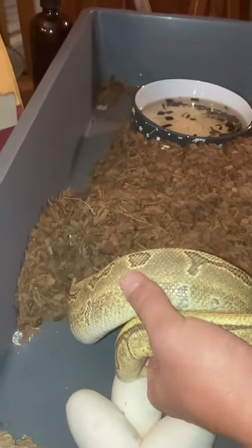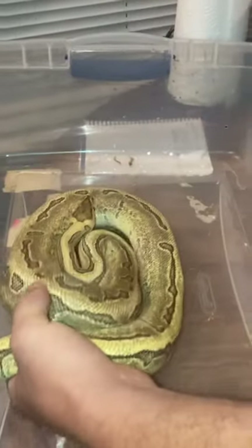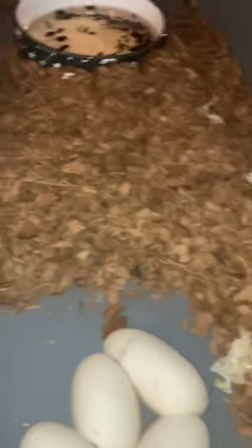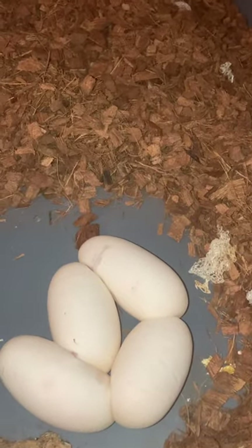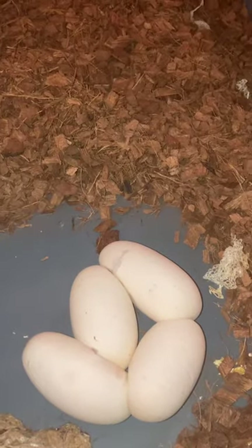She's not happy and we have four eggs. Where's the lid? Give me that lid over there — she's pissed. We've got four eggs, some good looking eggs. Some are mushy — yeah, they come out mushy, they lay soft eggs.